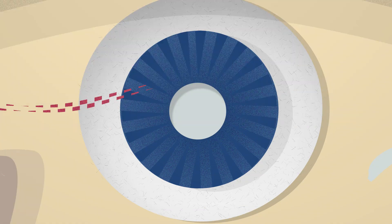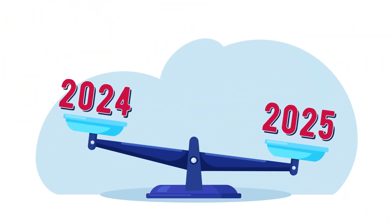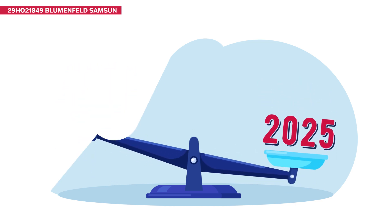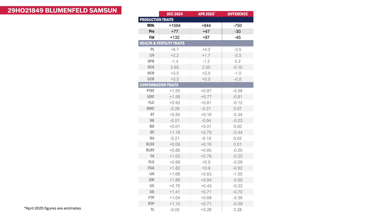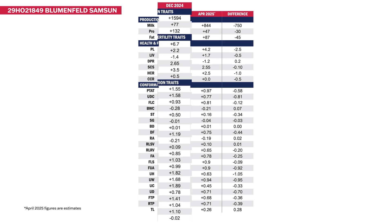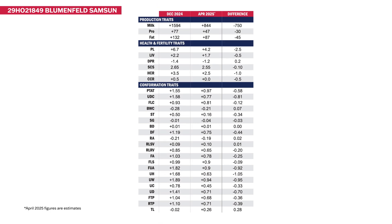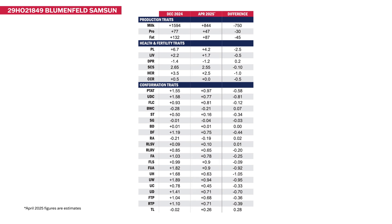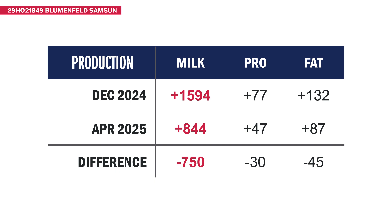What changes will you see? Here's an example. Take a bull like 29HO21849 Blumenfeld Sam's Son, an exciting new star of the future. Let's see how he compares between his U.S. December 2024 genetic evaluation and his predicted April 2025 figures after the base change. Remember, these figures are estimates and assume no other changes to his proof.